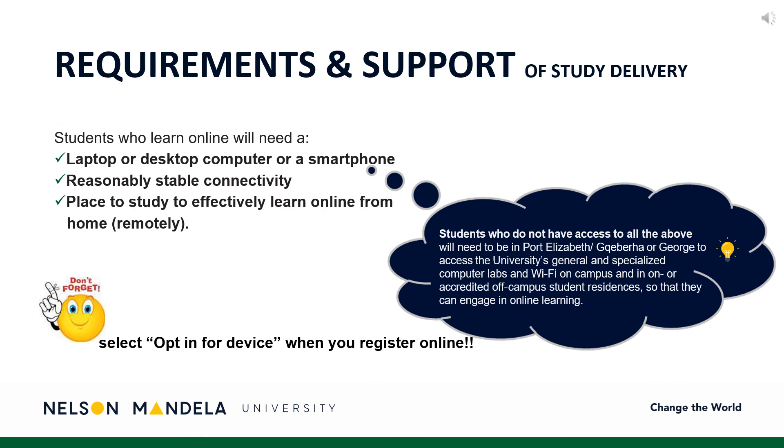Do take heed of the online learning requirements. Students need a laptop, desktop, or smartphone, reasonably stable connectivity, and a place to study and learn remotely. Should you not have access to the above three, students are to visit the Port Elizabeth and George campus to access the specialized and generalized computer labs and Wi-Fi through on-campus residences.